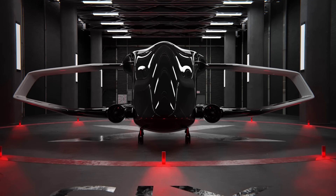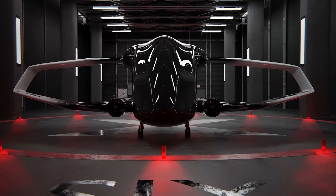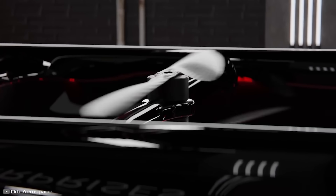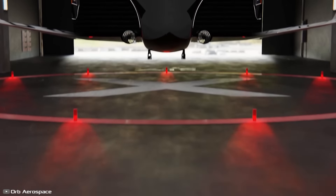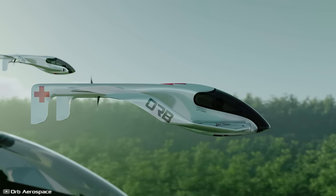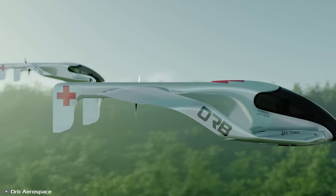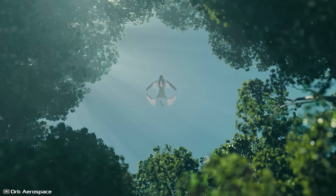Due to its compact size, 25 of these aircraft can easily fit into a C-130 cargo plane and be delivered to any part of the world within 24 hours. This level of mobility allows the SJX to be used not only as urban transport but also during humanitarian missions or rescue operations in remote areas.